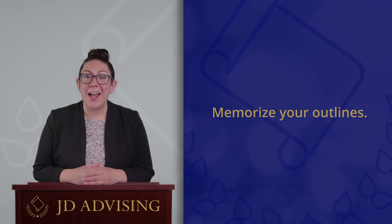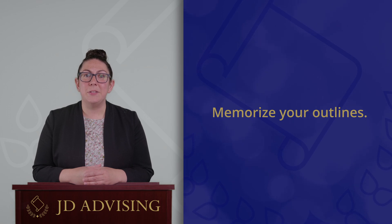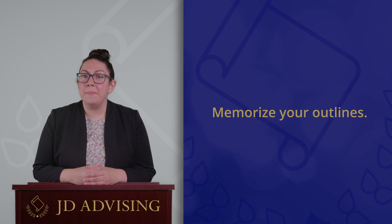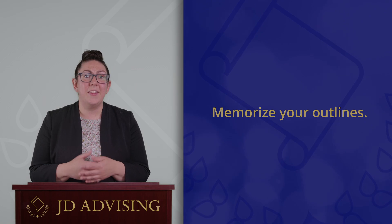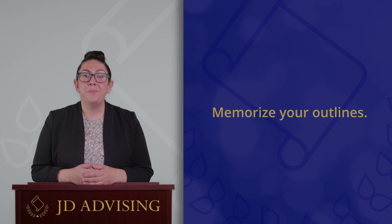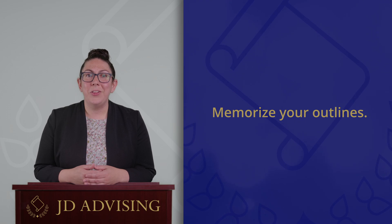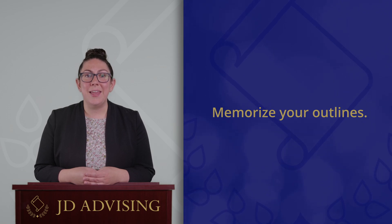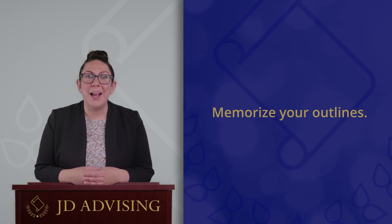The second tip really goes hand in hand with number one: we also recommend that you take steps to memorize your outlines. Some of your exams might be open book and some might be closed book, and a lot of students think that if they have an open book final exam they don't have to memorize the law because they can bring in their notes, their casebook, and their outline. We actually disagree — whether your exam is open or closed book, you should still be taking steps to memorize your outline.